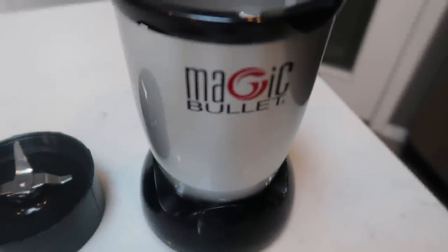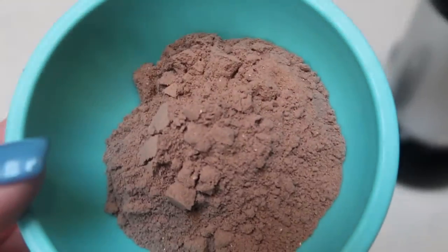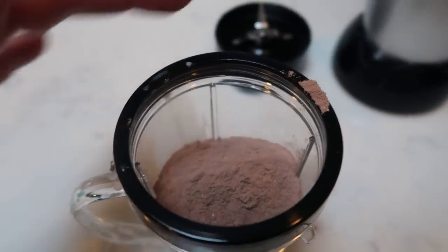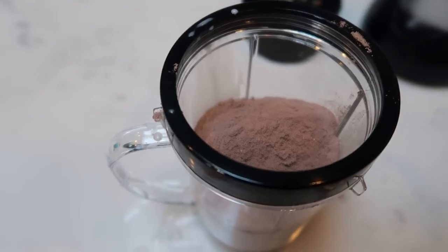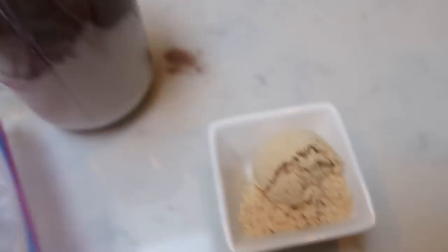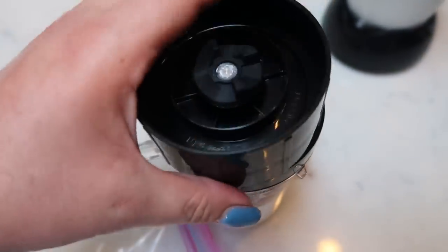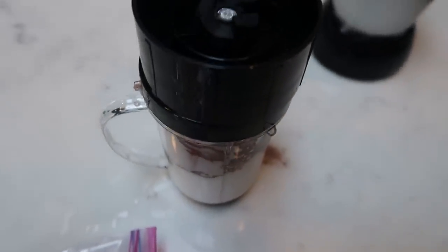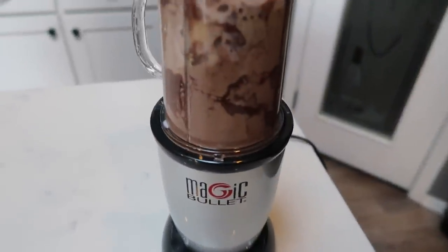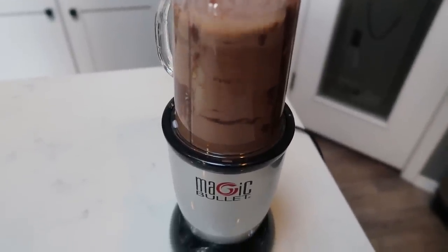I added in my almond milk and one scoop of the Brownie Batter Devotion Nutrition protein powder. Make sure you put your protein powder in after your liquid — otherwise it likes to stick to the bottom. Then we're going to add in our frozen banana, which substitutes for needing any ice cubes. And then lastly, two tablespoons of PB2. Pop the lid on the Magic Bullet — I love this because it has the blades right in the lid. We are going to blend this up until everything is nice and combined.